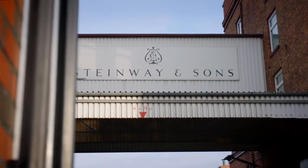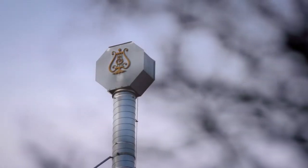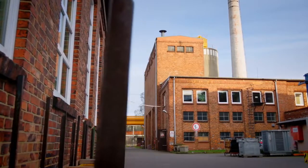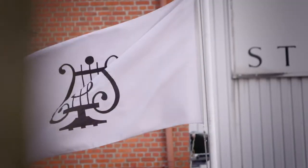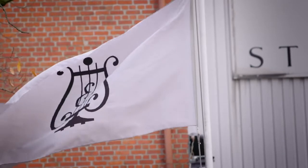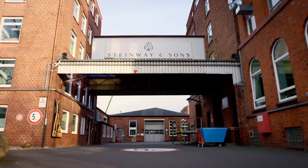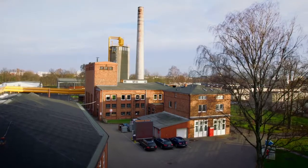The name Steinway & Sons stands for tradition, innovation and perfection, and these are only some of the features that make the brand so successful. This also explains why, for many, the name Steinway is still synonymous with grand pianos, and why Steinway pianos are the dream of everyone who is passionate about piano music. A tour of the Steinway factory reveals how much attention to detail, passion and experience go into every single instrument.